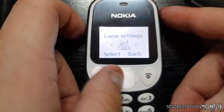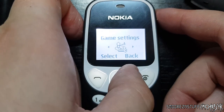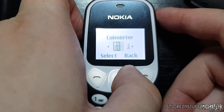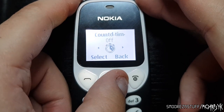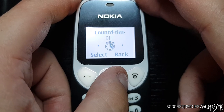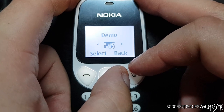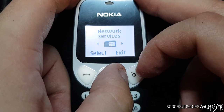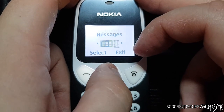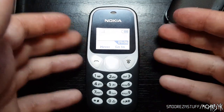Game settings: game sounds on, vibration effect on, but there's no sound. Extras: we have a calculator, a converter, a stopwatch, and calendar. Network services — we can't choose 3G, it's definitely 2G. So that's really all there is to say about this one.